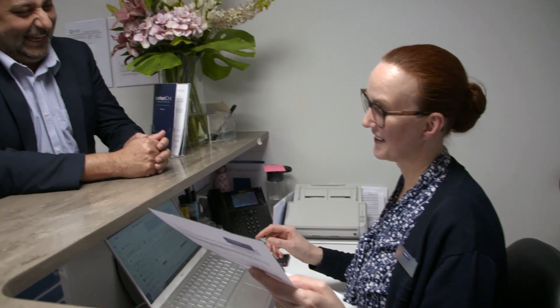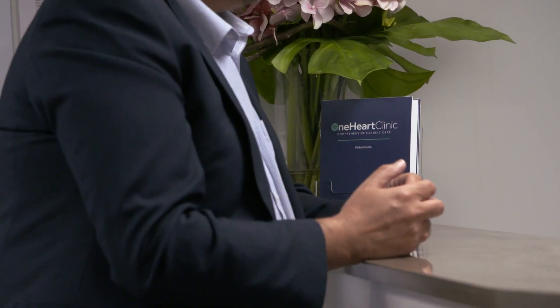Hi, my name is Dr. Fahar Khan and I'm one of the cardiac specialists here at One Heart Clinic. I'm a consultant cardiologist and I specialize in electrical disturbances of the heart. Another term for specialists like myself is an electrophysiologist.